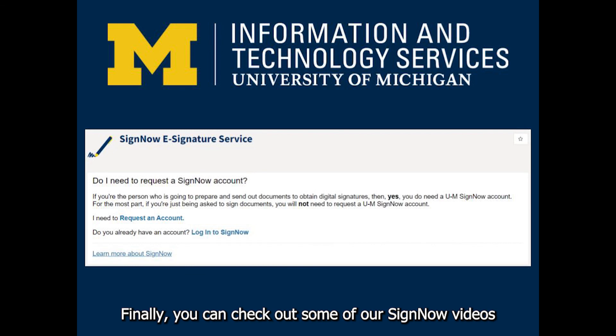You can check out some of our SignNow videos via YouTube search or by clicking on the links below. Thanks for watching, and welcome to SignNow.